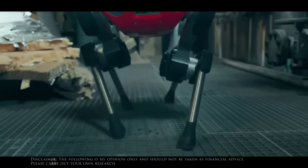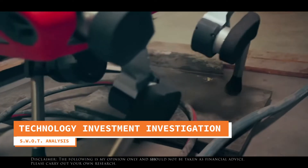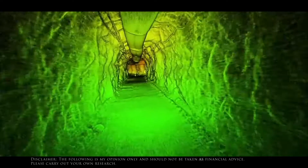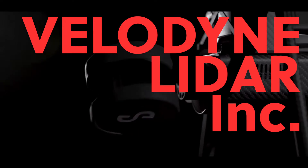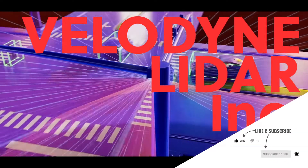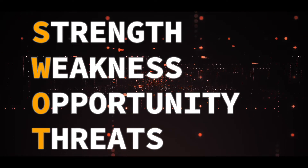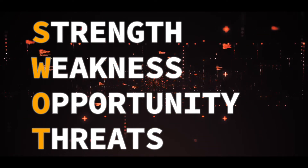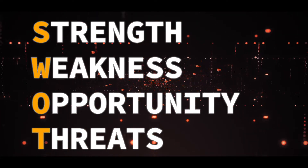Hello and welcome back to our returning viewers. If you're new to this channel, we do basic analysis of technology companies for retail investment. Today we're looking at Velodyne LiDAR Inc, which produces various mapping sensors for automated vehicles and drones. We concentrate on using SWOT analysis: the strengths, weaknesses, opportunities, and threats that the market might pose to your investments.